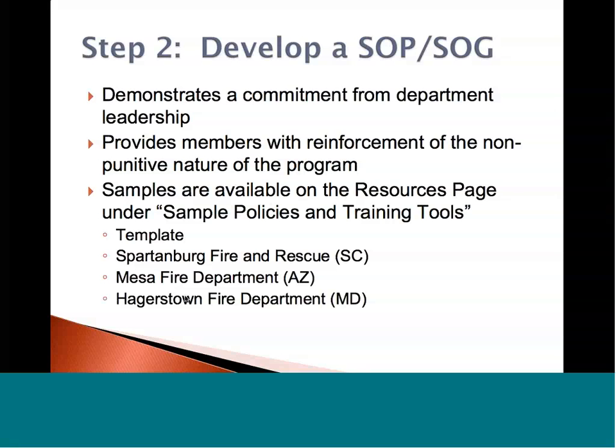Samples are available on the resources page under sample policies and training tools. There are templates from the Spartanburg Fire and Rescue Department in South Carolina, the Mesa Fire Department of Arizona, and the Hagerstown Fire Department in Maryland. Simply download their sample policy, SOP or SOG, and change the name to put your department's name on there. All of the information on the website is not owned by us or anyone else — it's there to share amongst the fire service. Feel free to download it, change the name, and make it your own.